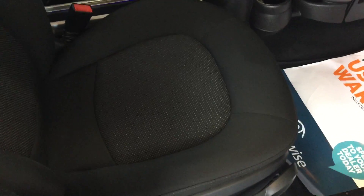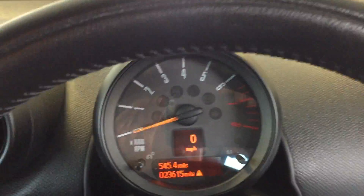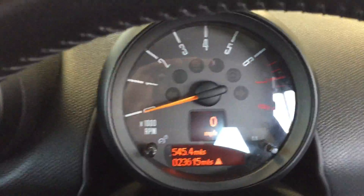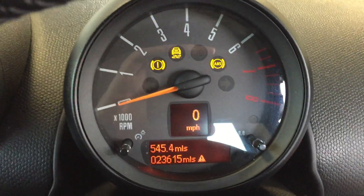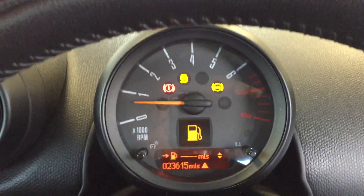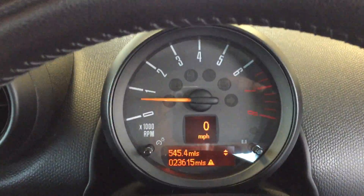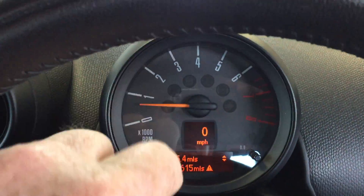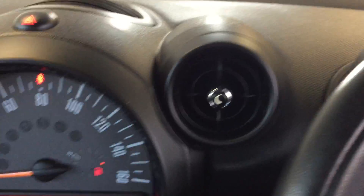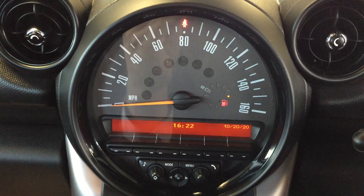Looking at the interior, the upholstery is absolutely pristine. You can alter the height of the driver's seat just there. We've done 23,516 miles to a service which we'll have done for the new owner under the TLC service pack. Just above the steering wheel we've got the rev counter with a digital speedo.